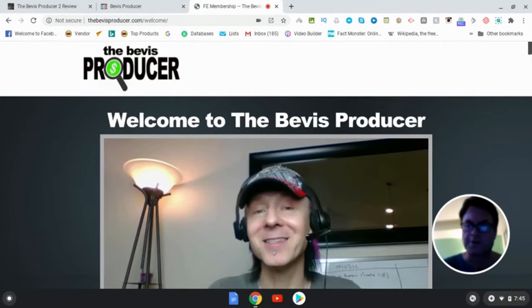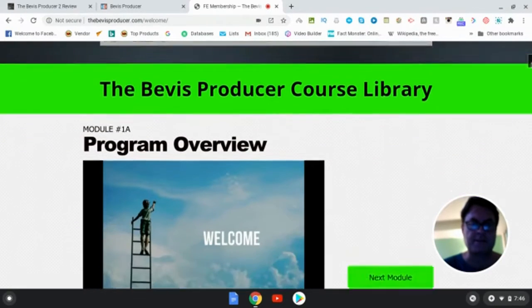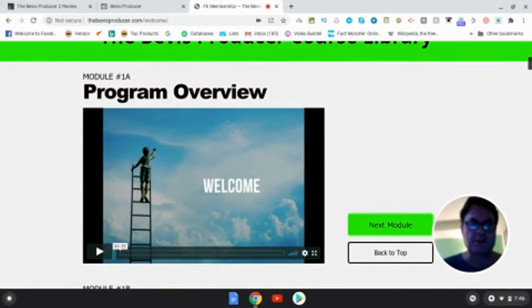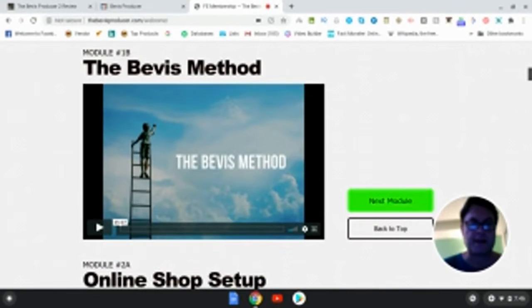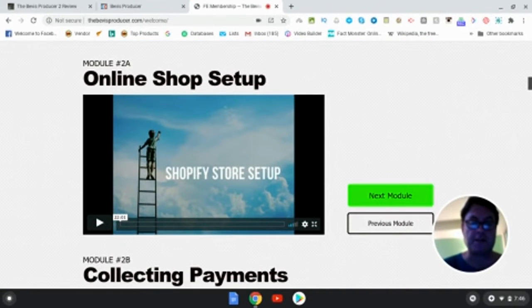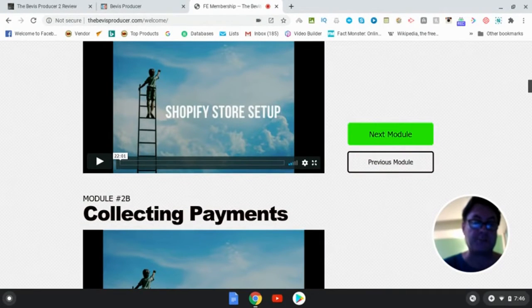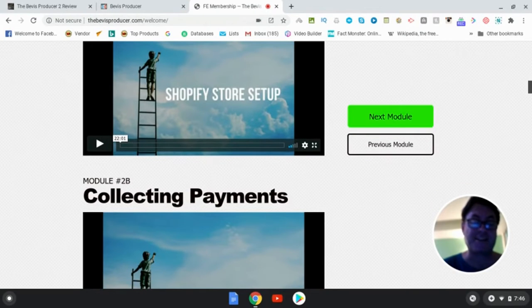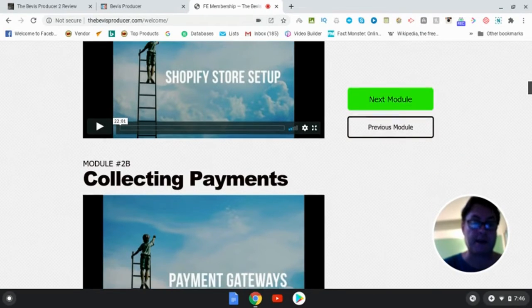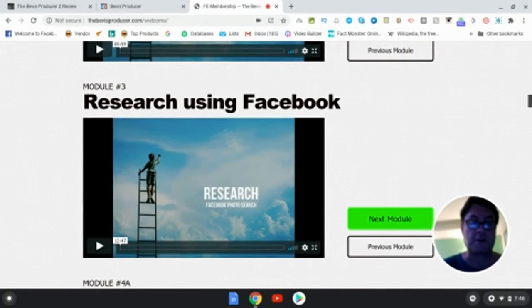Once you're inside the members area, you're going to get a welcome to the Bevis Producer from Tommy, and then you're going to get all of these different modules. It starts off with the program overview, then an overview of the method, online shop setup — because you're going to be running print-on-demand campaigns mainly, or product-based physical product campaigns. You can run digital, but this method really works well with t-shirts and print-on-demand type products, how to collect payments, and research using Facebook. They go into a good amount of depth here.